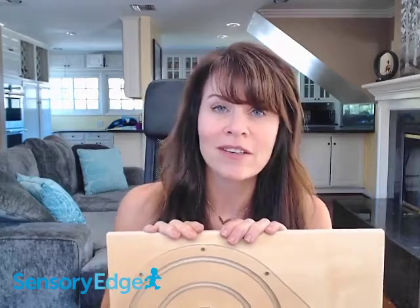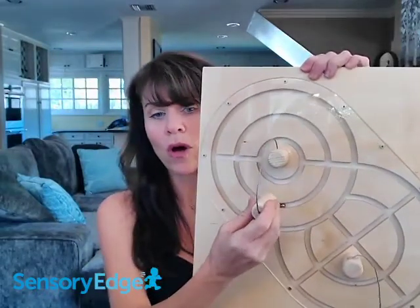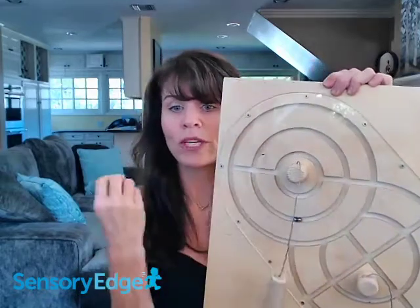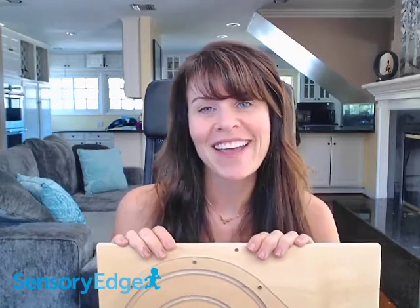Another thing people don't really talk about much is something called crossing the midline. Some kids have trouble — they'll operate on one side or with one hand — but taking something from one part of their body and space across the middle section of their body isn't something that comes naturally to all children, and practicing that is an important skill. This toy allows you to stand centrally and use your wand to move it from one side over to the other, so as you're doing it you're crossing the midline of your body. It's a great occupational therapy technique that kids with sensory deficiencies really need to work on, and all kids develop it naturally through play without even realizing it.